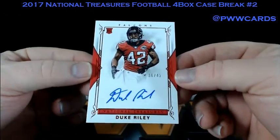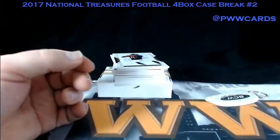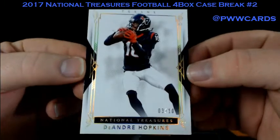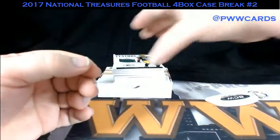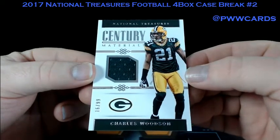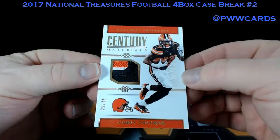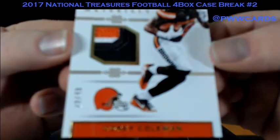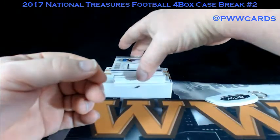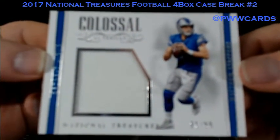Box number four. Numbered to 42 for the Atlanta Falcons — Duke Riley auto. For the Texans, three of ten — DeAndre Hopkins. Century of Materials, numbered to 99 — Charles Woodson, Green Bay Packers. Corey Coleman, nice three-color patch, Cleveland Browns, numbered to 49. For the Detroit Lions — Matt Stafford, 91 of 99. Colossal.